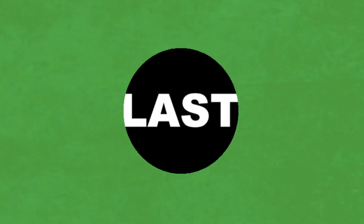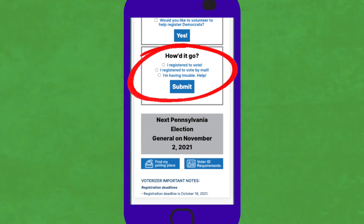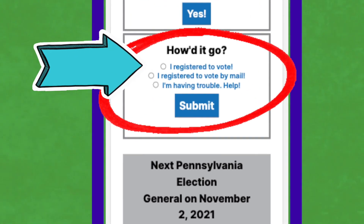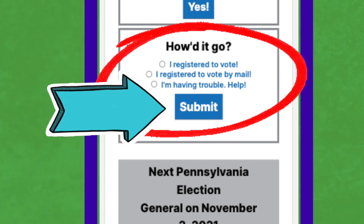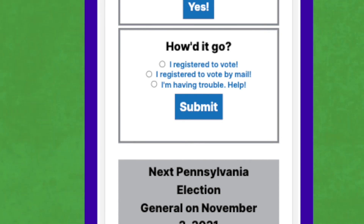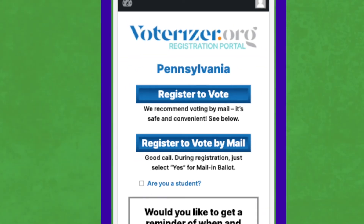After they've gone, one last step. On Voterizer, under 'How to Go,' be sure to check 'I Registered to Vote' or 'I Registered to Vote by Mail' and hit Submit so we at Field Team 6 know that a person was registered. Then scroll down, click the Start Again button, and you're back in business.